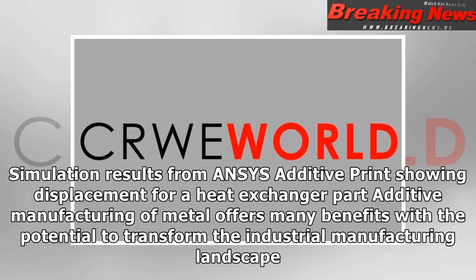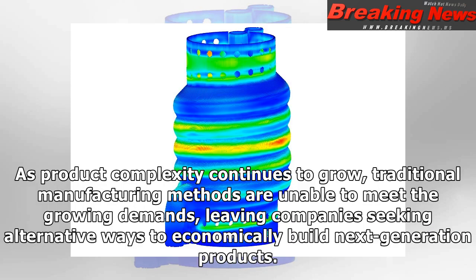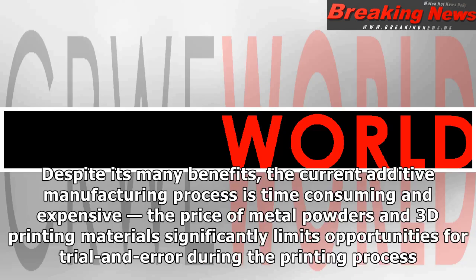Simulation results from Ansys Additive Print show displacement for a heat exchanger part. Additive manufacturing of metal offers many benefits with the potential to transform the industrial manufacturing landscape. As product complexity continues to grow, traditional manufacturing methods are unable to meet the growing demands, leaving companies seeking alternative ways to economically build next generation products. Despite its many benefits, the current additive manufacturing process is time-consuming and expensive, and the price of metal powders and 3D printing materials significantly limits opportunities for trial and error during the printing process.